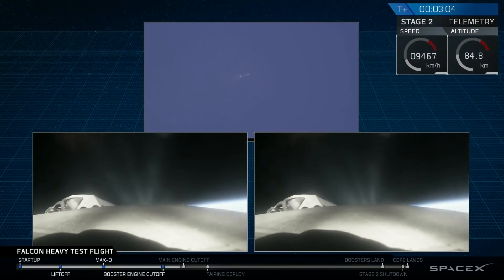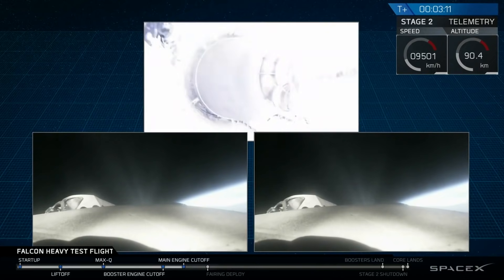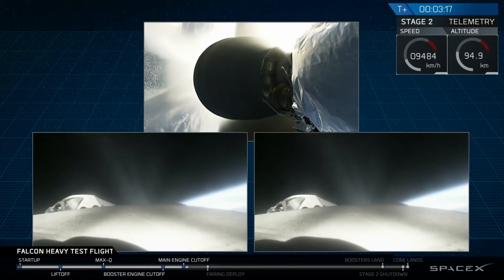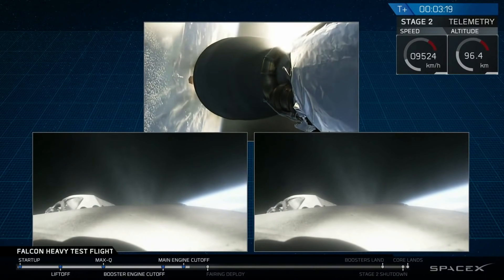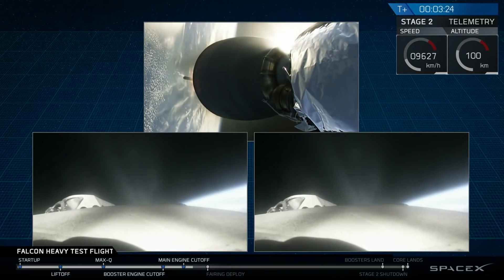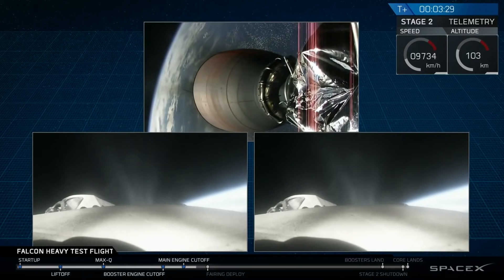Successful separation. We're coming up on MECO at shutdown. This big bearing looks good on side boosters. Coming up on fairing separation. Settled core side engines on power also look good.